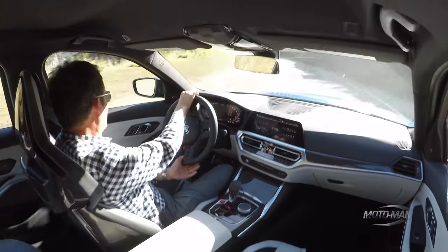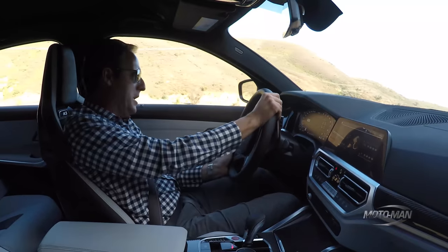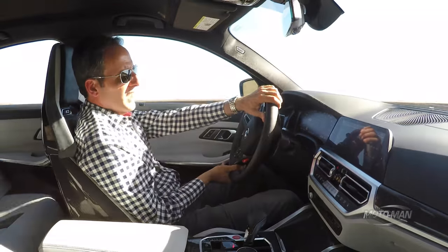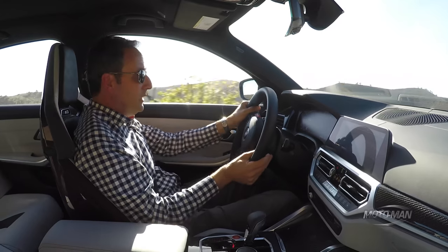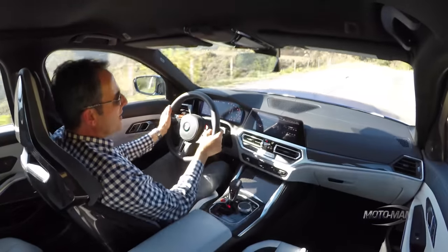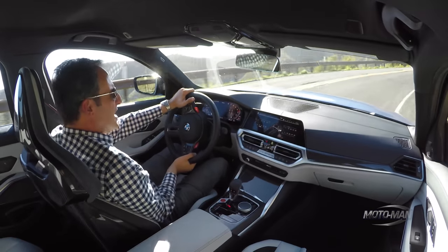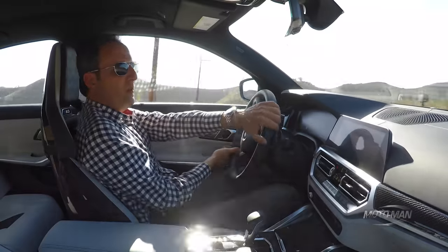That said, it's a huge function of the brakes. If this were a bone-stock M3 Competition, it would have the M compound steel rotors — 380mm in the front, 370 in the rear. However, this one has virtually every single option, so it has the carbon ceramic rotors. There's really good stopping power, direct feel, good feedback, and pedal modulation. I can't honestly tell you there's a huge difference in that department from other BMWs, but the M compound brakes are one of the better standard brake options in performance German cars.